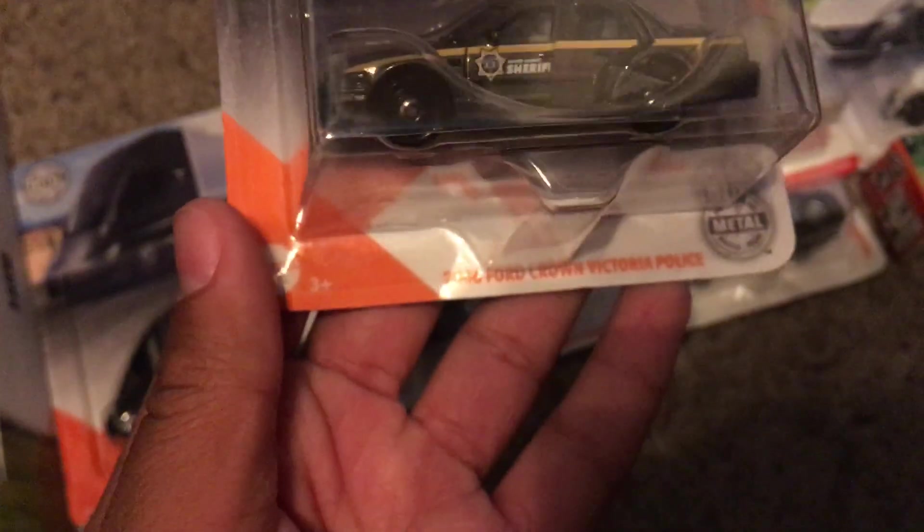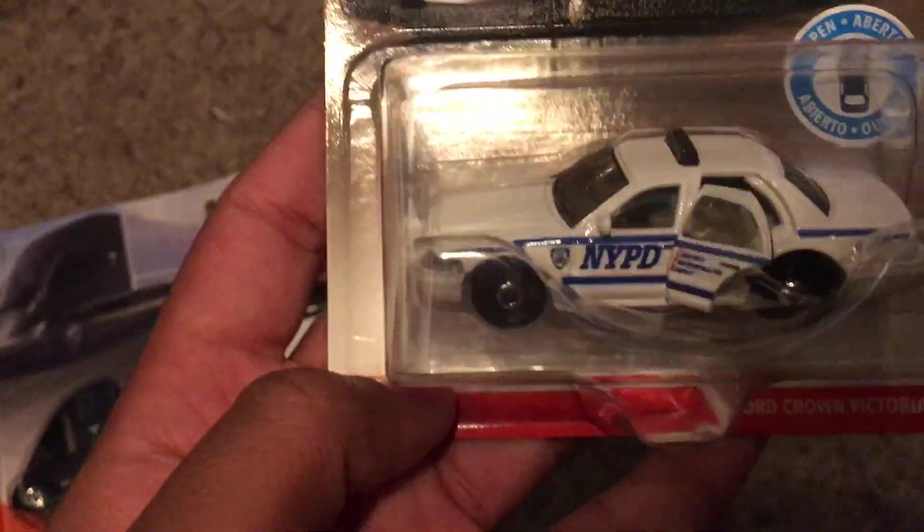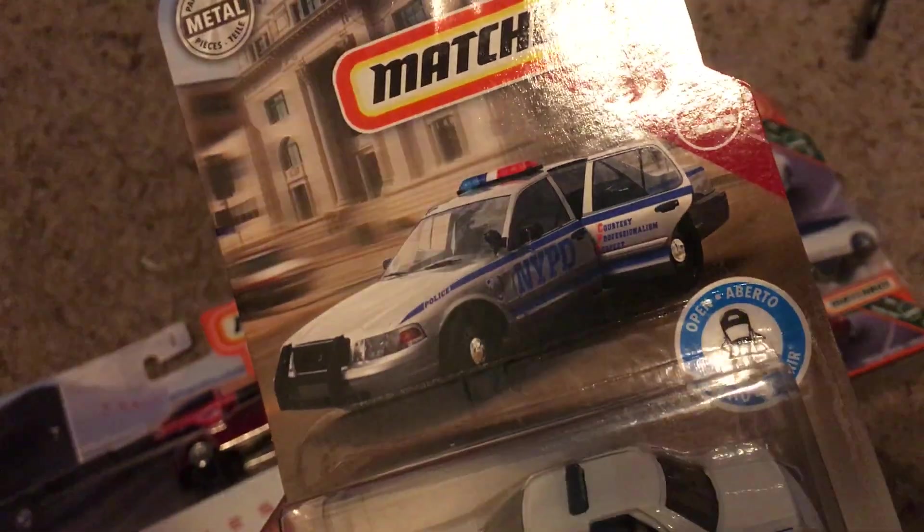We got the 2006 Ford Crown Victoria Police, which is also from the moving parts, and this has the opening backseat doors. This one has the Boone County Sheriff, and this one has the NYPD. Same with this one — it says NBX Rescue on that one.